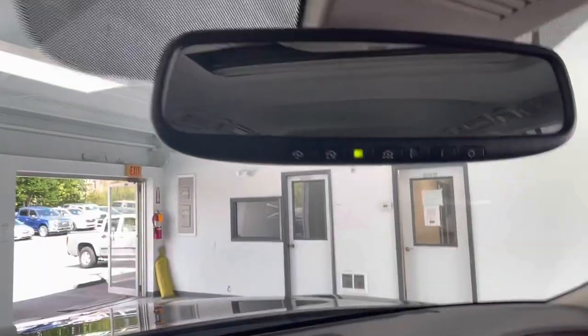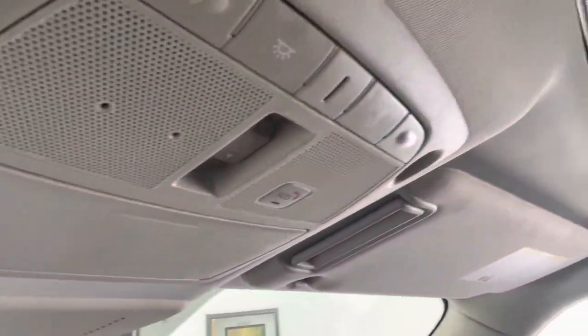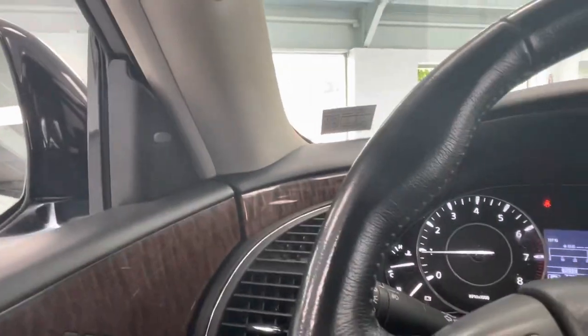Up top you do have integrated garage door openers here. There are your sunroof controls right there. As you can see, no rips, stains, tears, or anything like that — definitely no odors in this car. Nice clean vehicle for the miles.